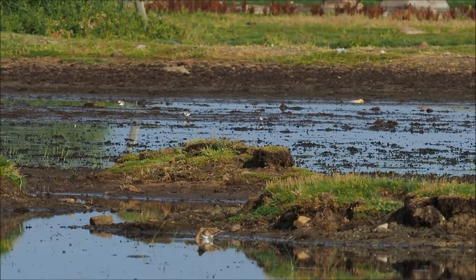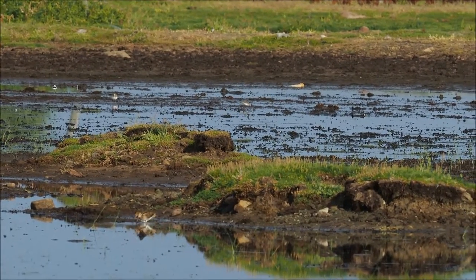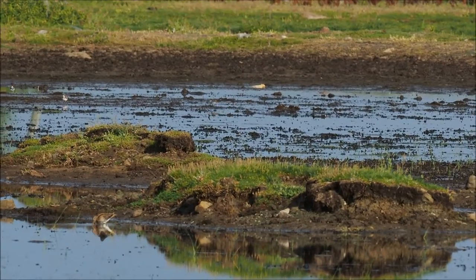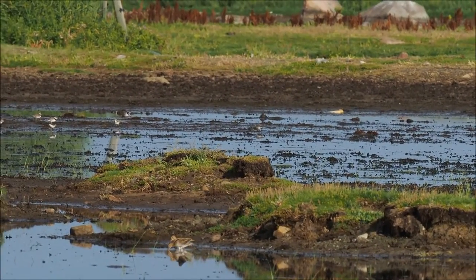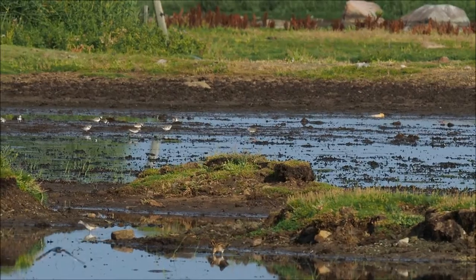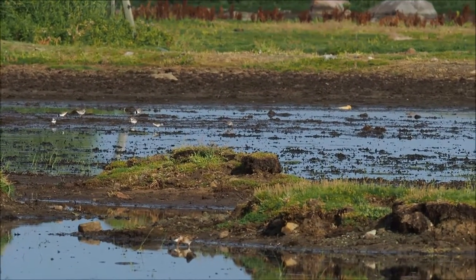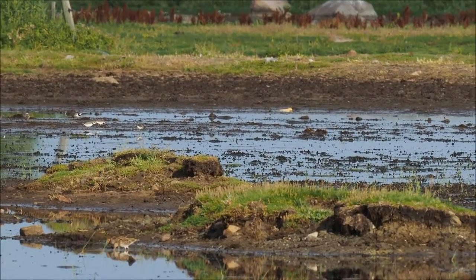Turned up as a vagrant and found yesterday here. It's about to be on the western side of the island. It's a small peep, slightly smaller than the ringed plovers it's associated with. It's slightly smaller than a dunlin, but maybe a bit larger than a Temminck's stint.